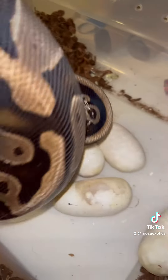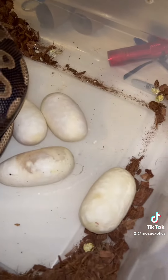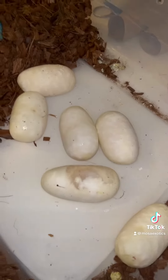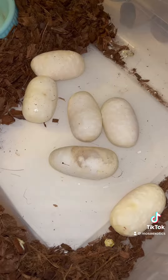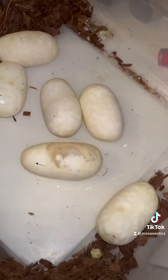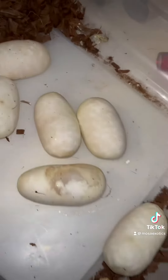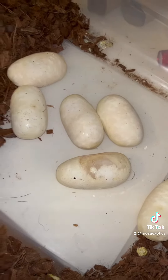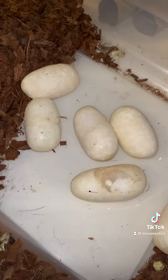It's nice and empty. Decent clutch. They look good, they look okay. Got six eggs. I'm going to pull these out, candle them, and see what we got.